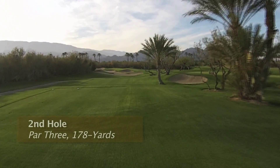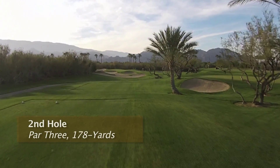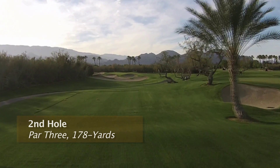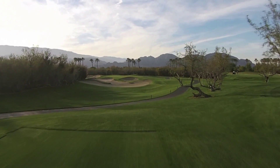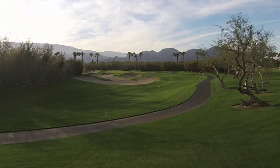You can play from five sets of tees at 178, 166, 146, 124, and 82 yards. Of course, the degree of difficulty varies from moderately difficult to pretty easy.